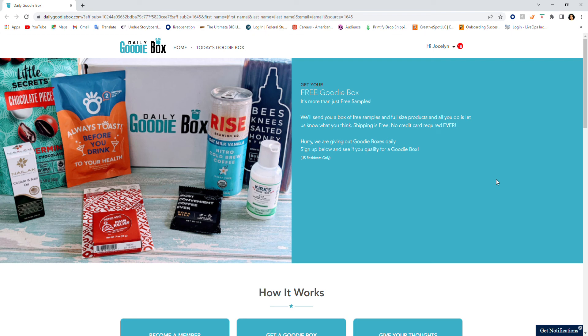Hello everyone, welcome back to my channel. Normally I do remote work from home opportunities, but my channel is going to bring you so many things. This opportunity I want to share today is a company named Daily Goodie Box. They are a product review company and they allow you to test their products, keep them, and give your opinion and feedback.